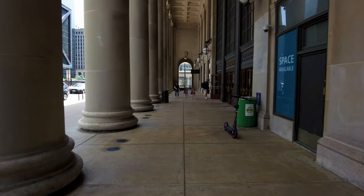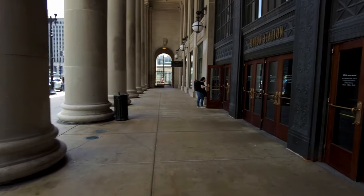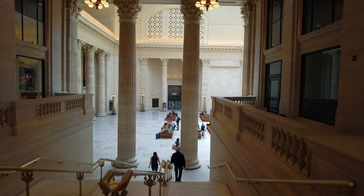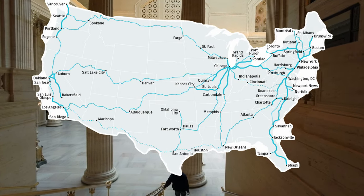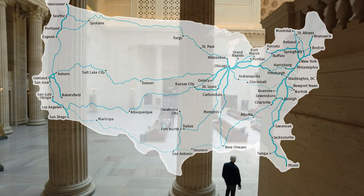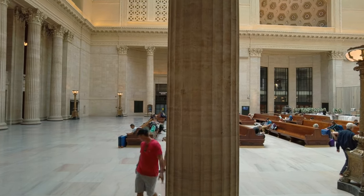Today in Union Station there is as much connectivity to the transit network as you can imagine. Starting with trains, the station's bread and butter: Amtrak runs over a dozen named services from here, with notable services like the California Zephyr and the Lakeshore Limited, which go from Emeryville, California and New York City respectively.